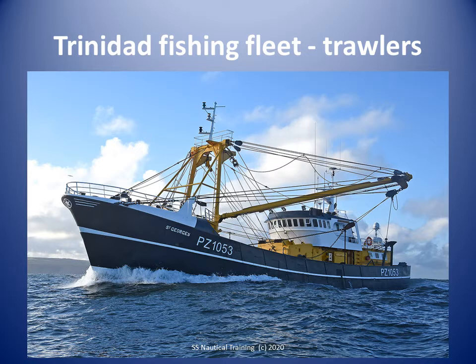The trawlers operate on the west, north and south coasts of Trinidad. They operate primarily in the inshore near-coast areas close to the breeding grounds of the shrimp.